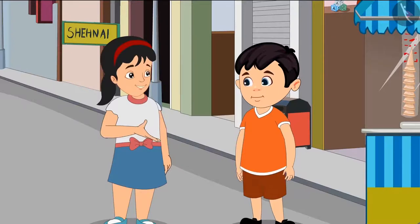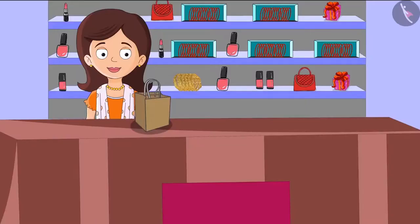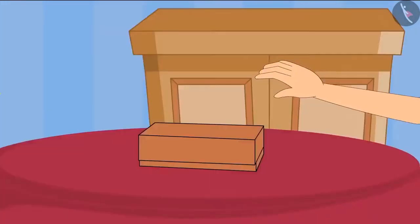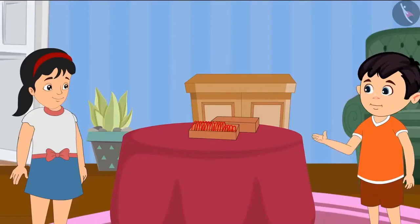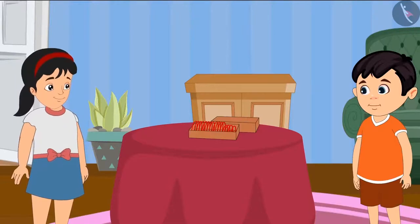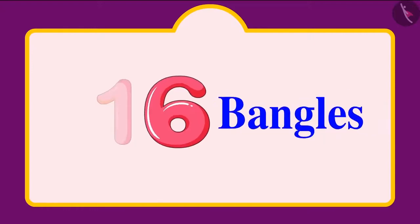Aarti says there is a bangle shop at the end of the market. Chotu says he wants to buy bangles for his mother and they want 16 bangles. Chotu and Aarti go to Chotu's house with the bangles. When they open the box, they see four bangles are broken. Aarti asks how many bangles are left. They remove the broken bangles one by one and count the remaining.